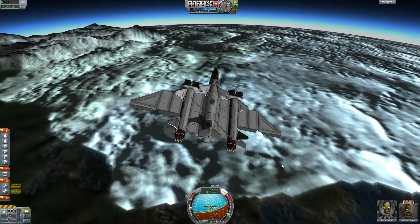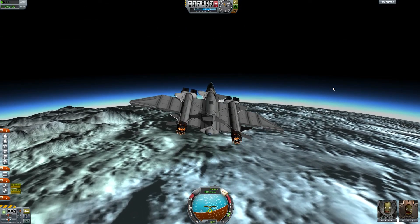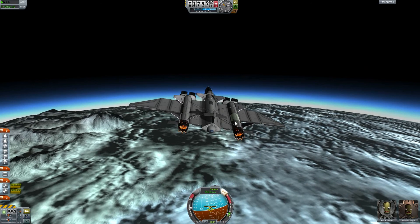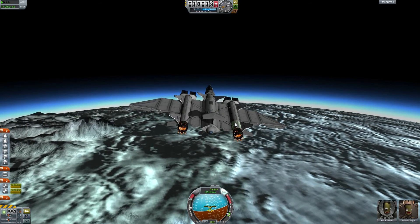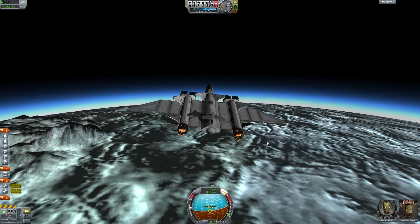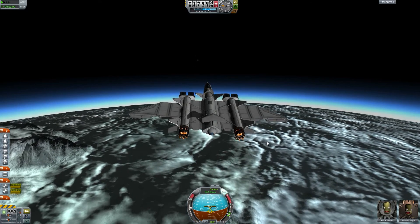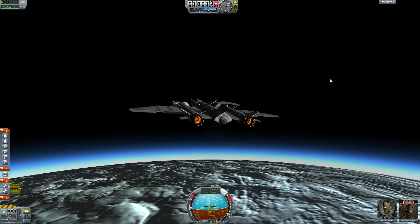The next episode will cover the flight back to Kerbal Space Center and give us useful data on whether our aircraft is able to do a round trip around Kerban. If we have enough fuel left we can start right away with the round trip. If there's a fuel problem we'll need to improve our aircraft again.